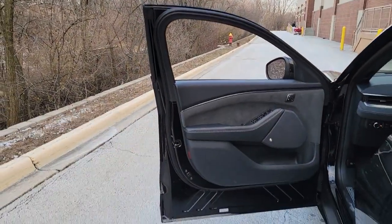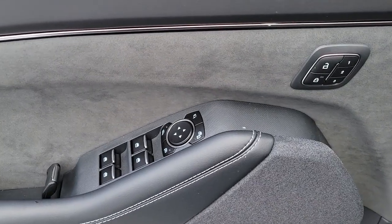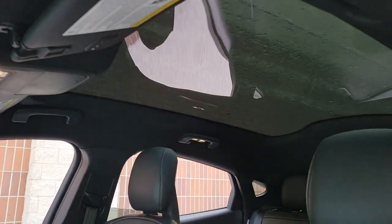Don't sacrifice the performance and comfort you want to get the efficiency you need. Get it all with this masterfully designed Mustang Mach-E. Our team will give you an outstanding test drive experience. Stop in today.